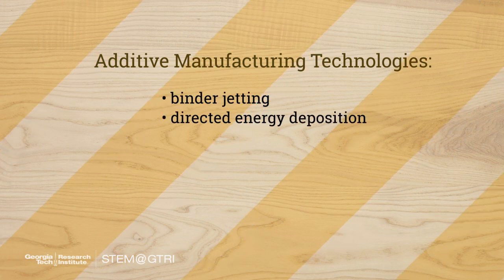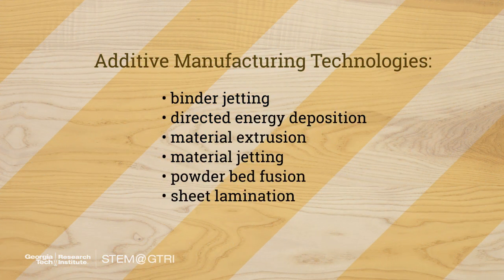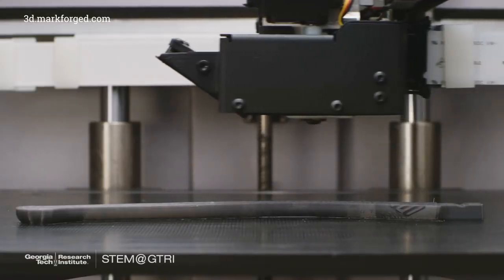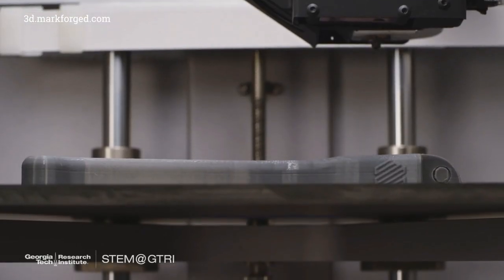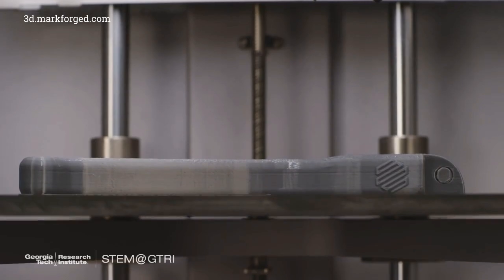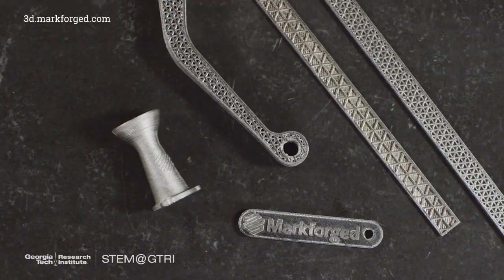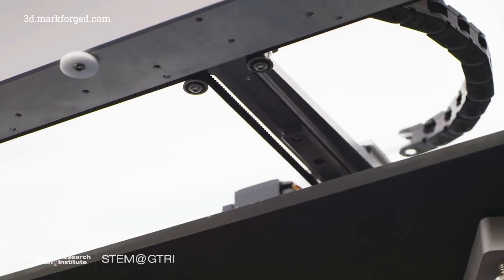Additive manufacturing covers a wide array of technologies, which include metal printing. A lot of people aren't even familiar with metal printing technologies — how you can take small metal powders and consolidate them with a laser, again building them up layer by layer until you end up with very strong, functional metal parts. These are still 3D printed technologies.